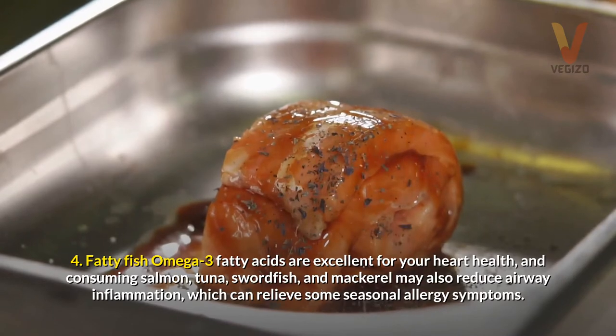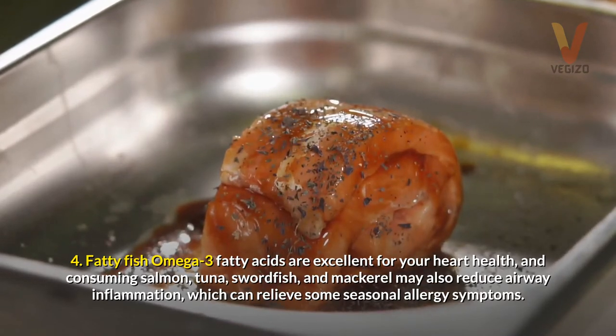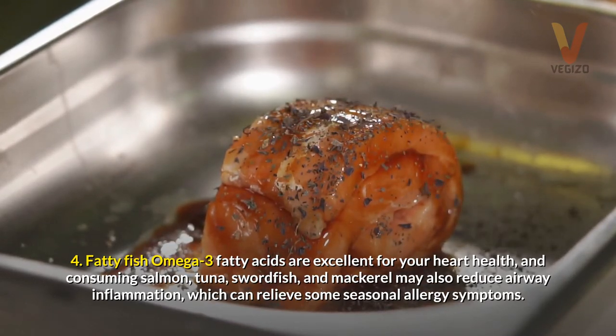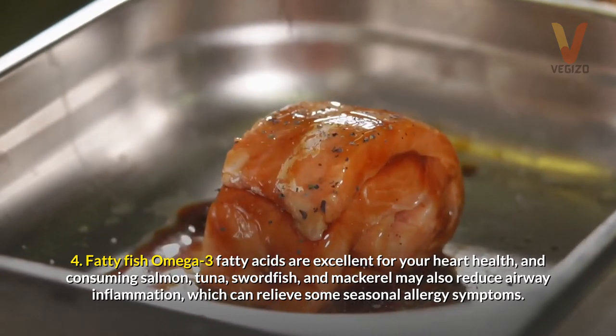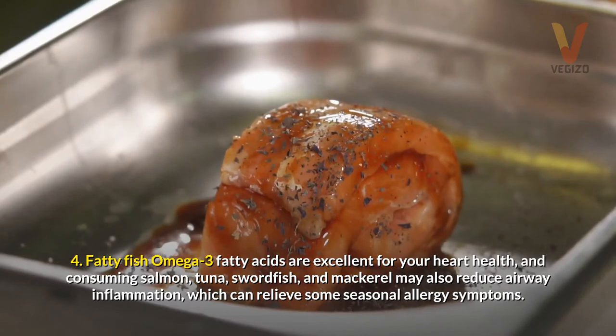4. Fatty fish — omega-3 fatty acids are excellent for your heart health, and consuming salmon, tuna, swordfish, and mackerel may also reduce airway inflammation, which can relieve some seasonal allergy symptoms.